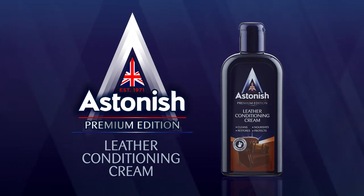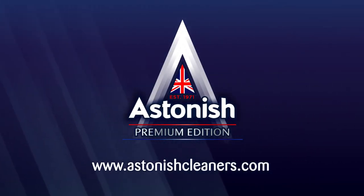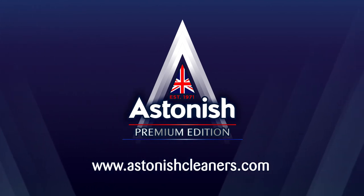Astonish Leather Conditioning Cream. See our website for details if you're a local retailer. Astonish — the pinnacle of cleaning.